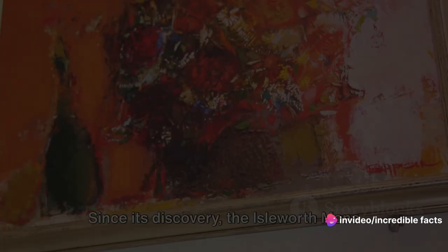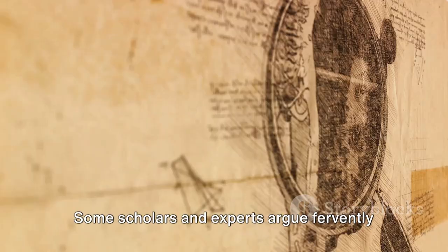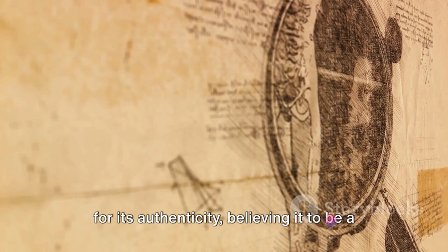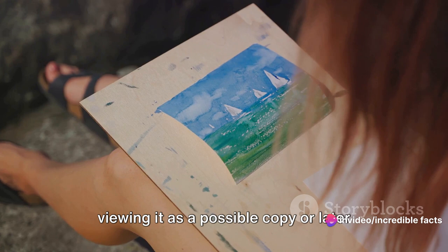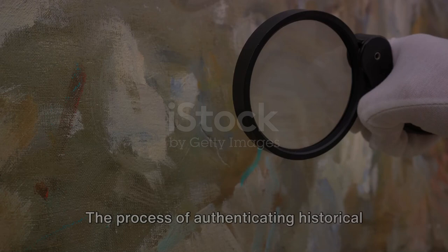Since its discovery, the Isleworth Mona Lisa has been at the center of heated discussions about its legitimacy. Some scholars and experts argue fervently for its authenticity, believing it to be a genuine work by da Vinci. Others, however, remain skeptical, viewing it as a possible copy or later reproduction inspired by the iconic Mona Lisa.